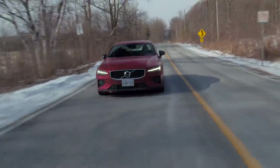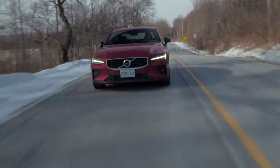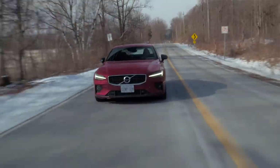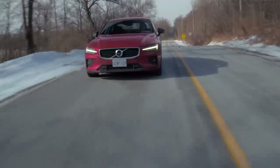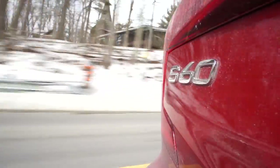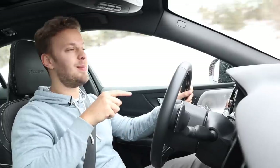So the S60 — this is the T6, and it's the R-Design. The more important thing here is that the engine is both supercharged and turbocharged. And if this is the first car you get in that day, you'd probably say this is quick. But then if you got in the Genesis G70 3.3-litre turbo, this suddenly seems not so quick.